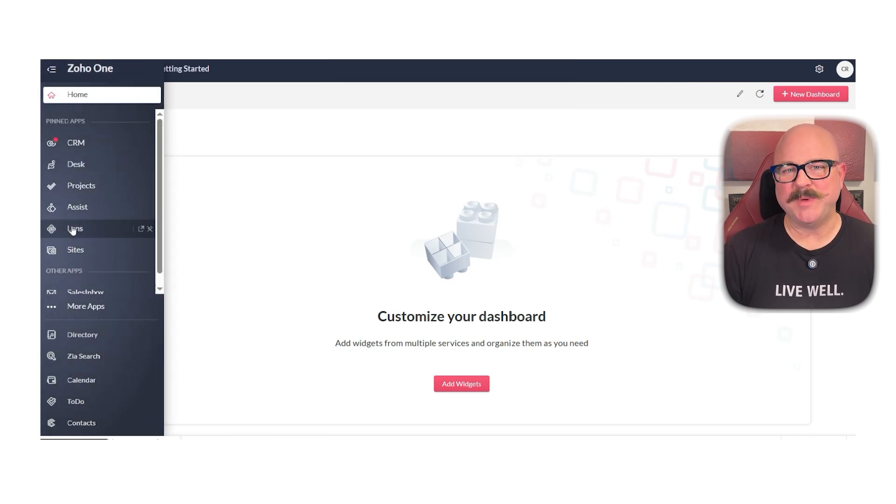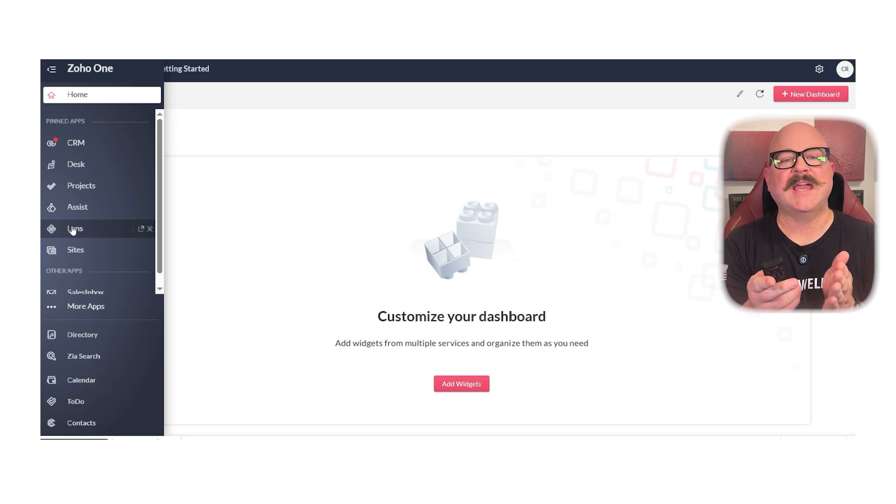One of the strongest aspects of Zoho One is its flexibility and scalability. Whether you're a startup with five employees or an enterprise with hundreds, you can adjust the platform to fit your needs. You can automate workflows across departments, set up detailed reports with Zoho Analytics, and customize apps to match your internal processes. It's especially useful for businesses looking to consolidate scattered systems into one organized environment.